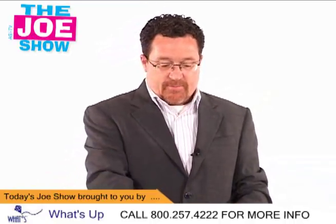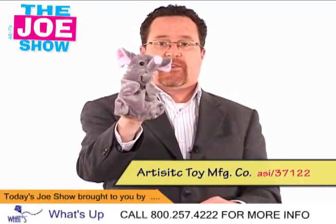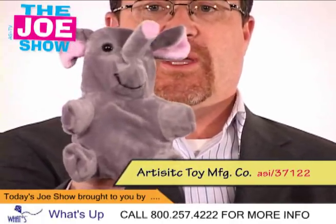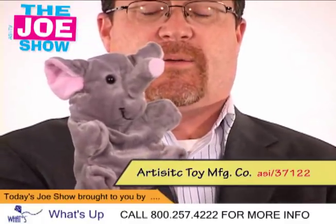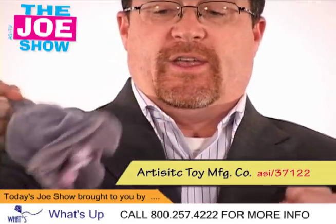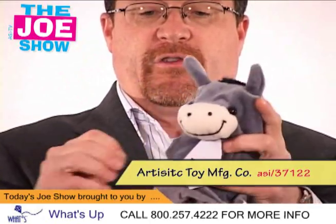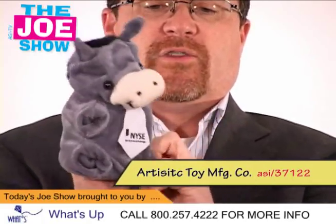The next product I want to show you is a great product to use at schools. You see this guy — this is a little elephant, right? For the political parties, what does this represent? The Republican Party. That's right, this is the GOP, the Republicans. It's a great teaching tool for election topics. You can tell the kids about the two-party system, and when they want to talk about the Democrats, we're going to flip this inside out and you're going to see we've got the little donkey, which is the symbol of the Democratic Party. Great, again, for schools.